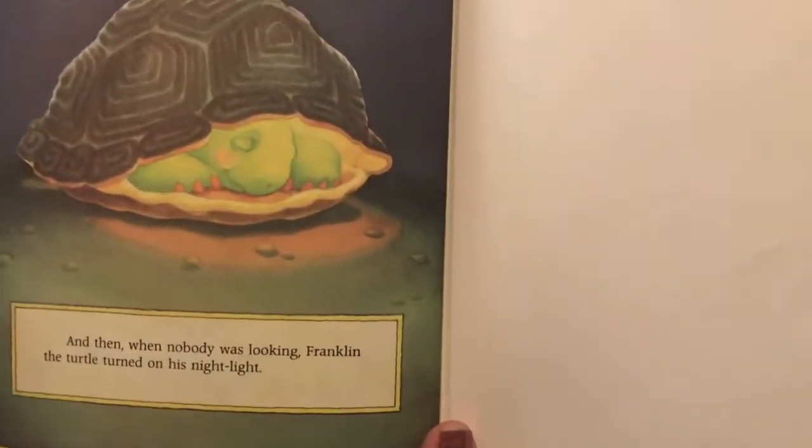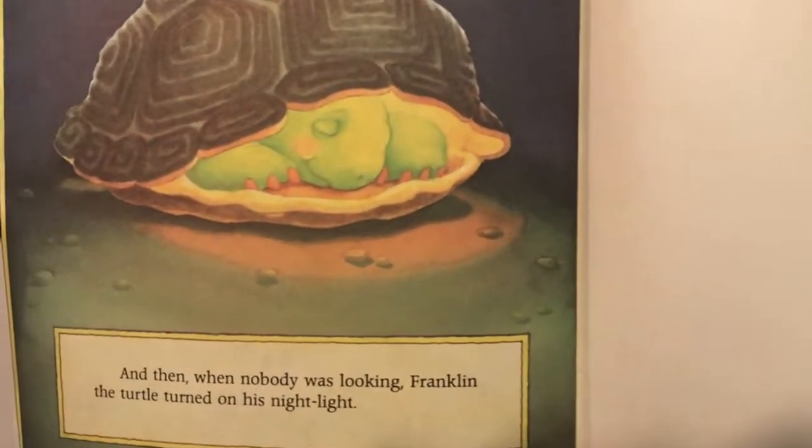And then when nobody was looking, Franklin the turtle turned on his nightlight. That was such a good book! Well, it's been a fun time together — thank you for joining me. I hope you're able to get outside, enjoy the sunshine, and find lots of twigs to build fun things. I'll see you on Wednesday — the next day of school — in my cozy little cabin. Bye bye!